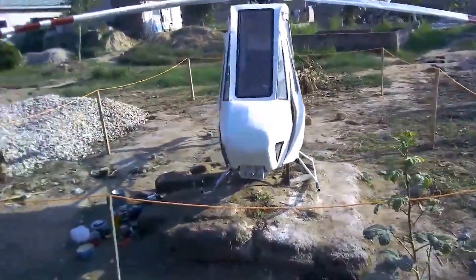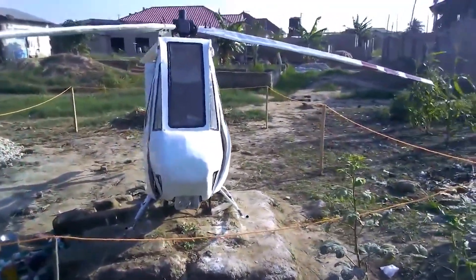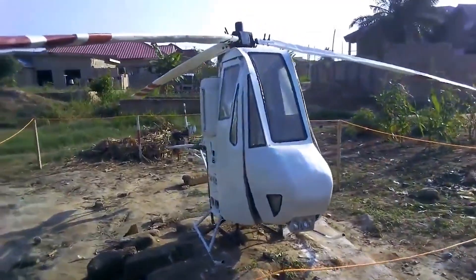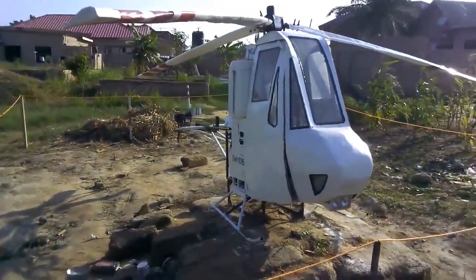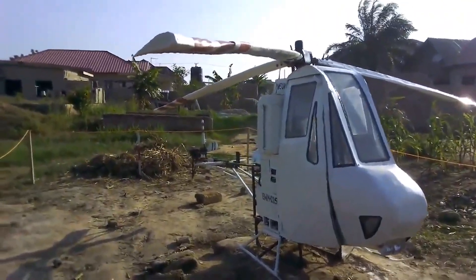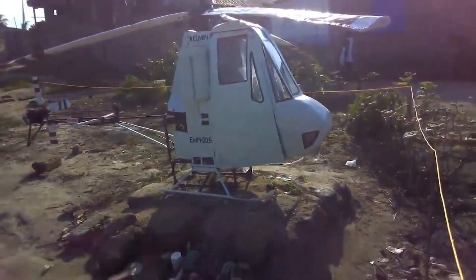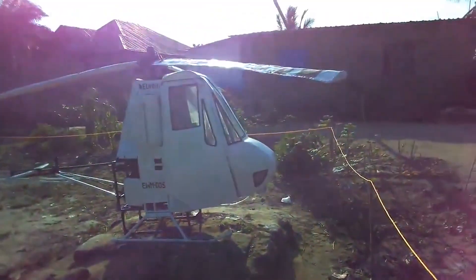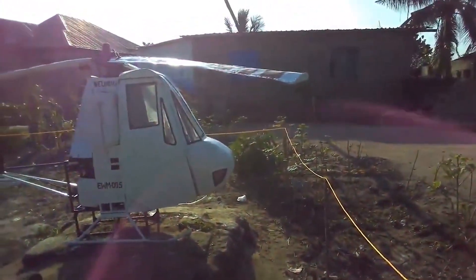So why does the Wima-005 look like a metal chicken trying to be an eagle? Because it's still learning to fly — and maybe that's okay. Because in Africa, we don't just invent, we dare, we build, we weld dreams with our bare hands, wrap them in iron sheets, and send them to the skies, powered by sheer stubbornness and maybe a motorcycle engine.